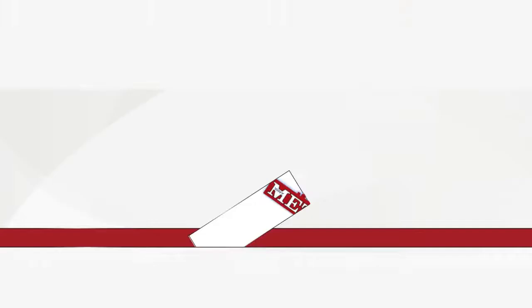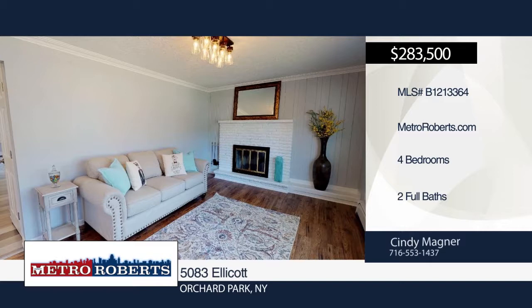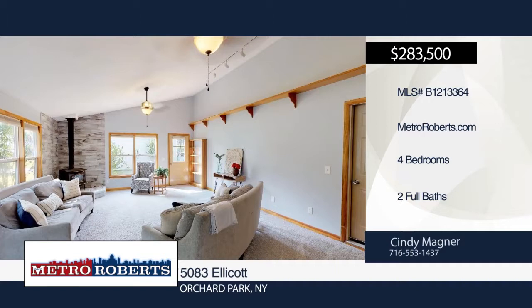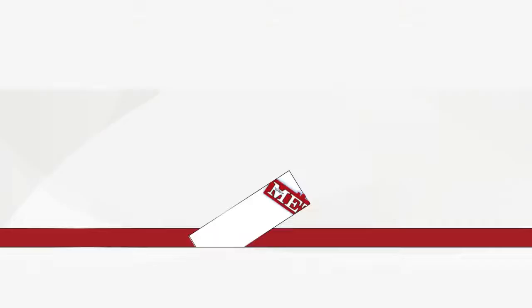This turnkey home offers 2,100 square feet and has been completely remodeled from top to bottom. It's situated on a deep 375-foot lot and features a brand-new kitchen with granite countertops, remodeled baths and beautiful tile work, new flooring throughout, and new doors and trim. The floor plan is incredible and will make entertaining a breeze. The huge family room with sliding glass doors leads out to the back deck, perfect for those summer barbecues. All of this in the sought-after Orchard Park School District. See everything in person with a call to Cindy Magner. Matterport 3D tours can be viewed on MetroRoberts.com.